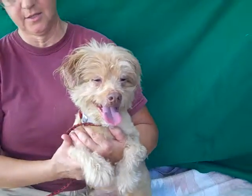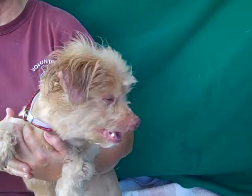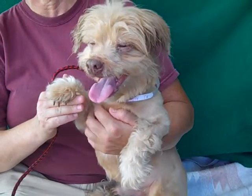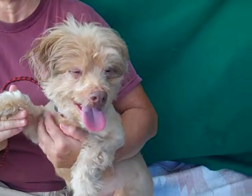He walks nicely on leash and he's just an all-around social kind of guy. He'd be the guy at the party that comes up and says hello and offers you a drink and makes sure you know where the snacks are.